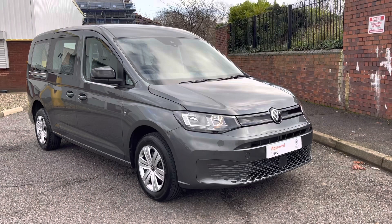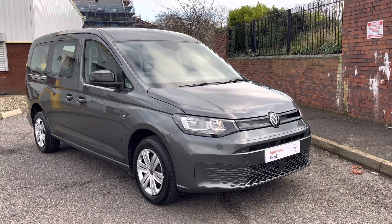Hello, my name's Fazzy here at the Volkswagen Van Centre in Birmingham, and today I'm going to be taking you around this approved used vehicle. So today we have an approved used Volkswagen Caddy Maxi Estate.